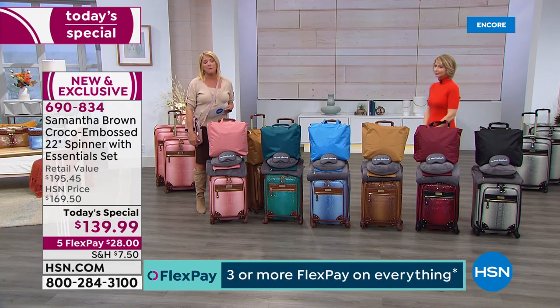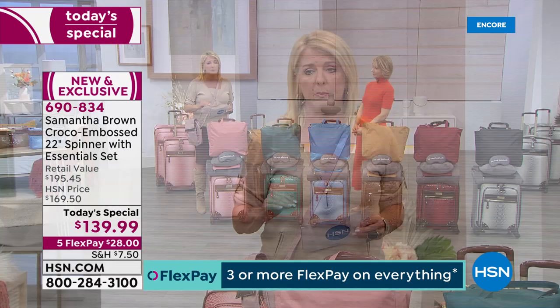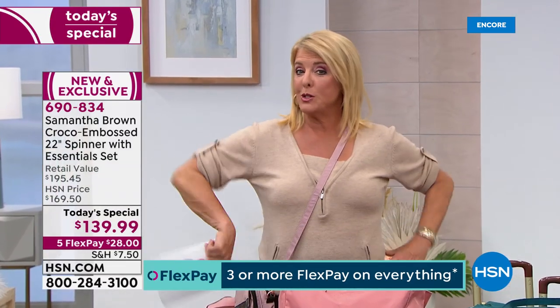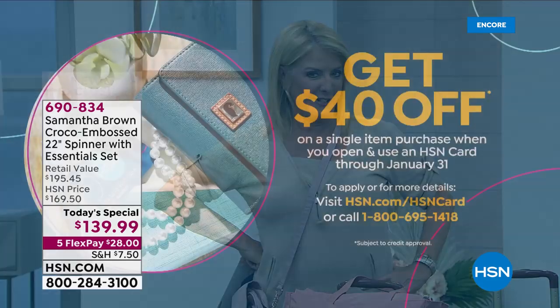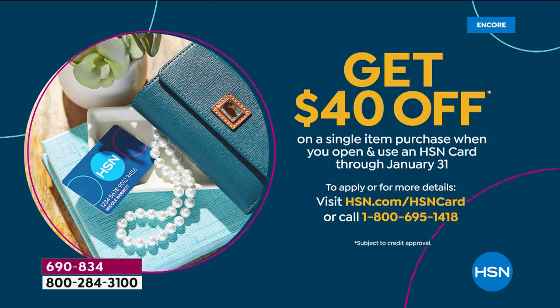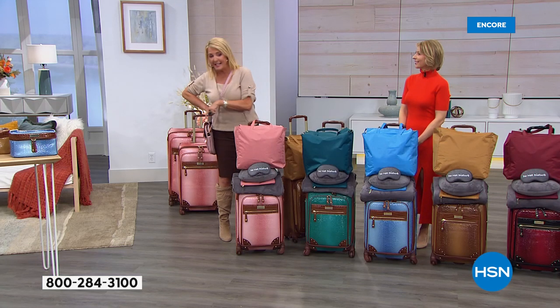We bring a lot less of the extra pieces than we do the main piece, so if you want either the 26 or 30 inch, I recommend getting them at midnight because they get limited very fast. Also, how would you like to save an additional $40 off the set tonight? Apply for the HSN card right now - and this ends in just a couple of days - and we'll give you $40 on that first purchase. That makes this set under a hundred dollars.